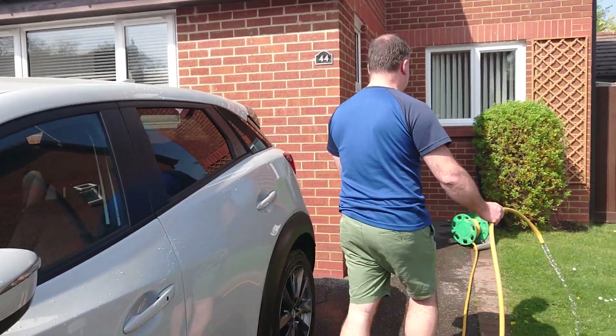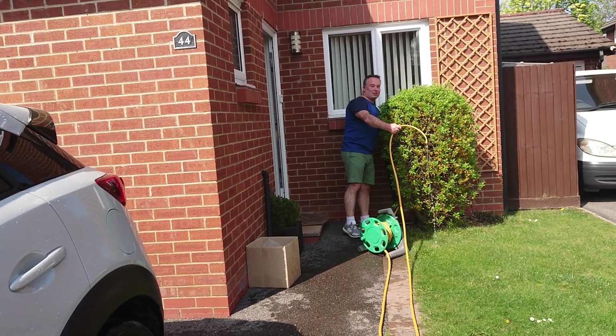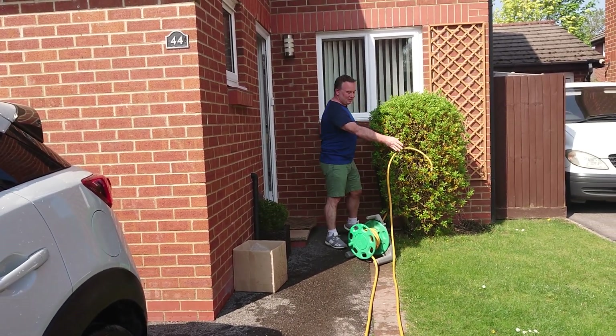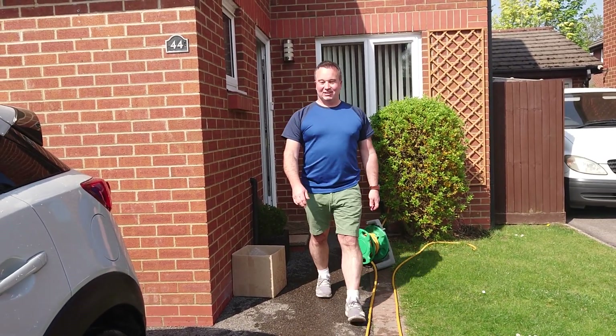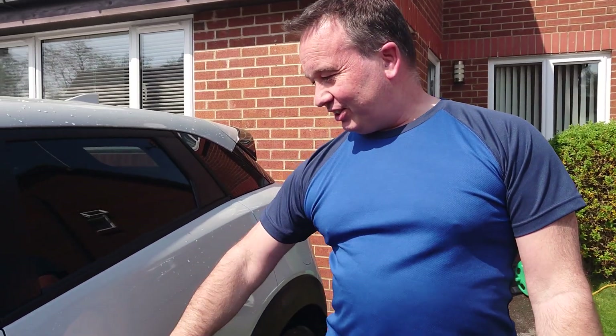I'm going to turn the water off. So as you can see, that's the benefit of the ceramic coating. This is 12 months later, and this will last another 12 months now. So if you're interested in having the ceramic coating on your car, please get in contact. Thanks.